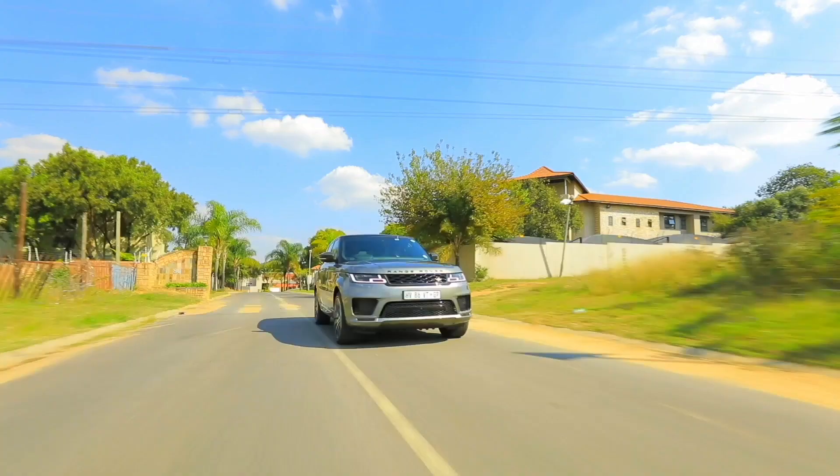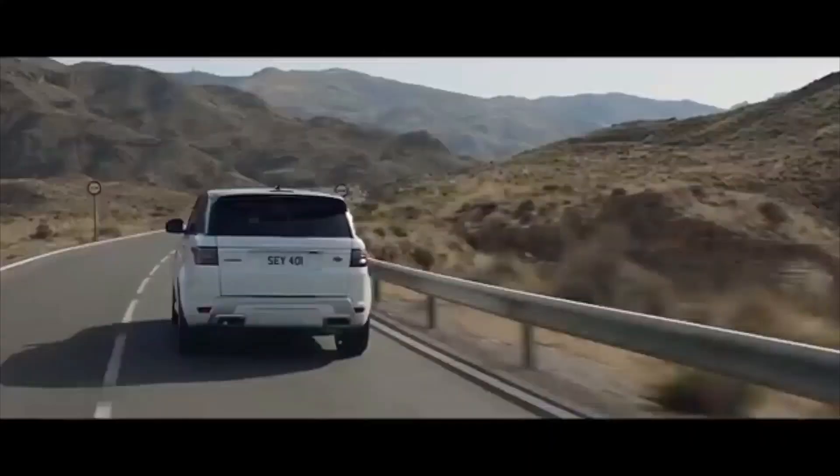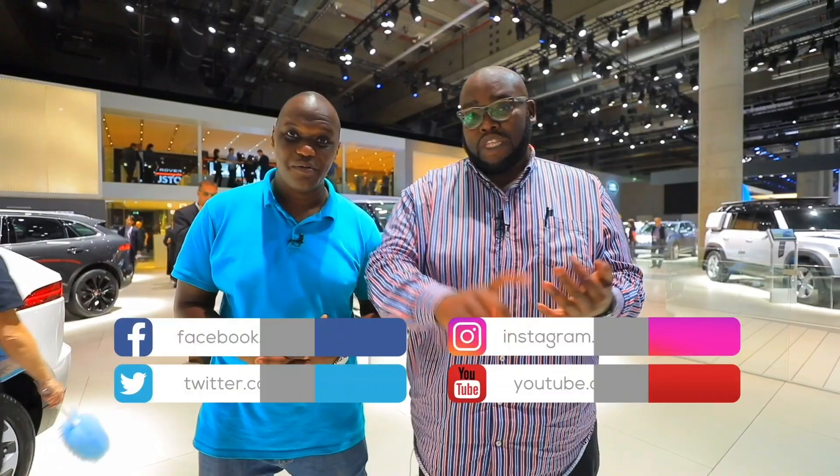You've seen what the Range Rover Sport can do — it's capable both on and off-road. Question is, can it surpass its rivals? In the performance SUV space you have to talk about the Porsche Cayenne and the BMW X5, which are fantastic on tarmac and on a track. But in Kenya you need to consider off-road capability too, and the Range Rover Sport offers the best of both worlds. Would you pick the Range Rover Sport over the X5 or the Porsche Cayenne? Send your comments on our social media handles. That's it — thank you so much for joining us on Cars with Big Boy Trev. Be safe and drive safe.